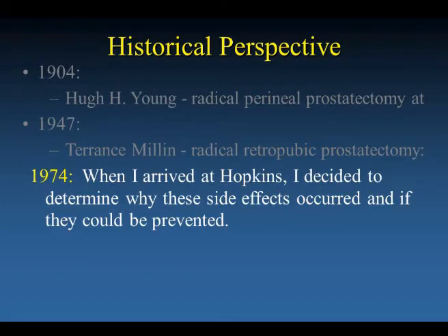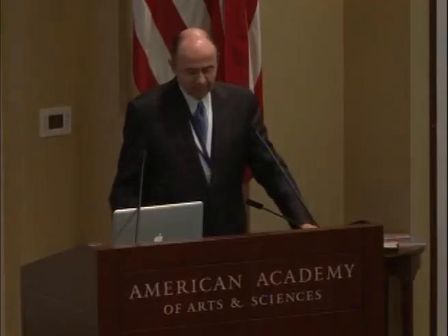In 1974, when I arrived at Hopkins, I was surprised to realize that even at Johns Hopkins where the operation originated, it was rarely performed. At that time, I wondered why the side effects occurred and if they could be prevented. Hopkins has been a wonderful place to be — quietly, without saying it, there is the expectation that your major job is discovery.